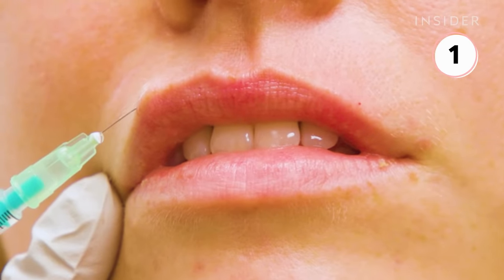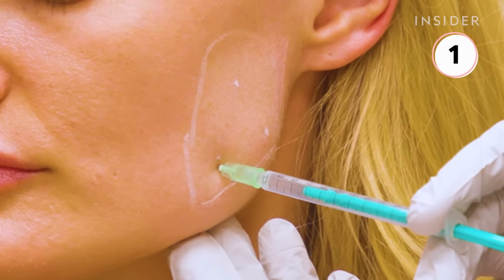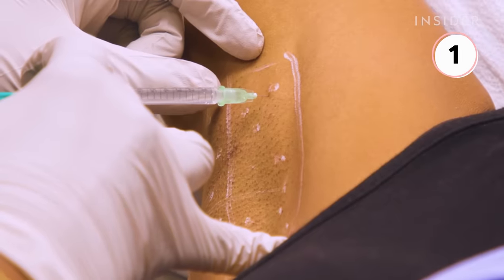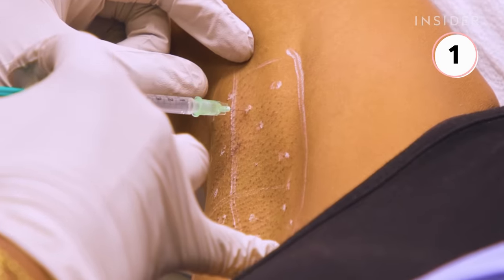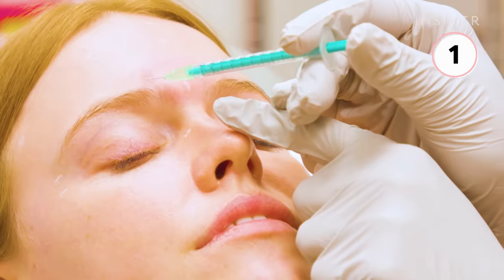Patients can also receive injections around the mouth, as well as for medical purposes including migraines, TMJ pain, or hyperhidrosis, which is known as excessive sweating. Injections last about three months and can cost anywhere between $200 and $1,000.